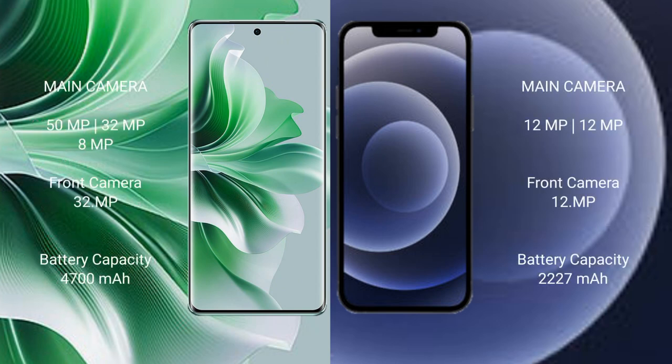Oppo Reno 11 Pro real-size triple camera setup: 50MP plus 32MP plus 8MP, and front camera 32MP. iPhone 12 mini dual camera setup: 12MP plus 12MP, and front camera 12MP.